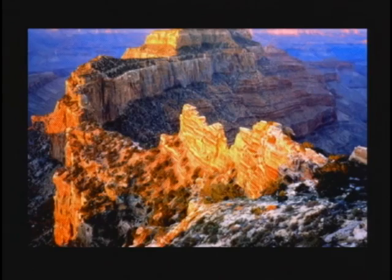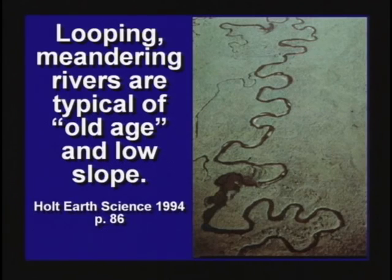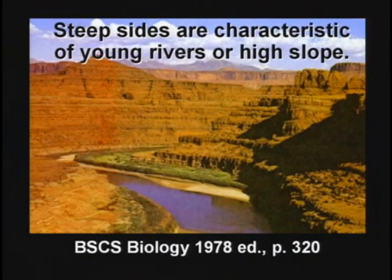Grand Canyon is kind of puzzling because the river loops back and forth, but it also has steep sides. A looping river like the Mississippi is usually an indication of low slope, gradually sloping ground, so the river loops back and forth. Steep sides usually indicate a fast-moving river on a high slope. Grand Canyon has both — steep sides and loops and meanders.